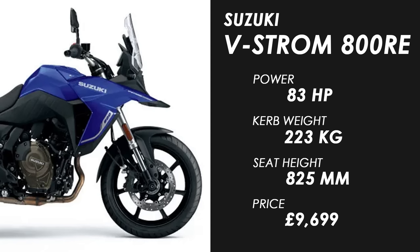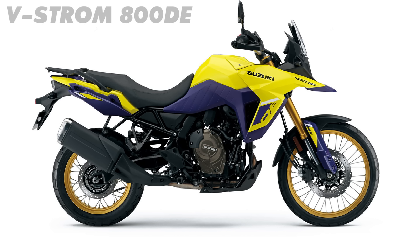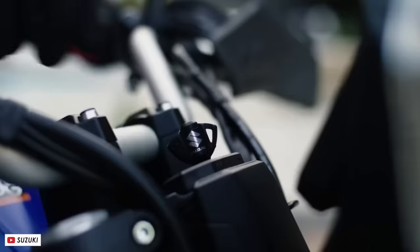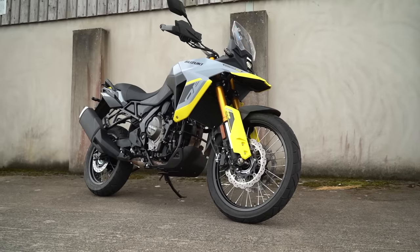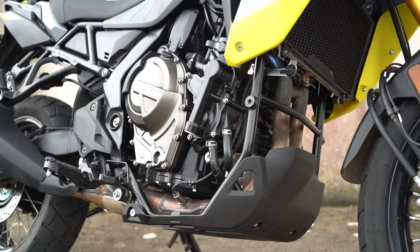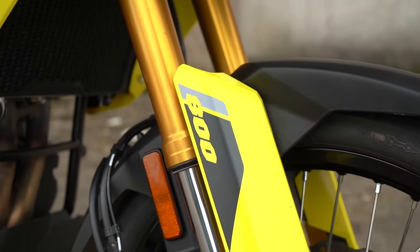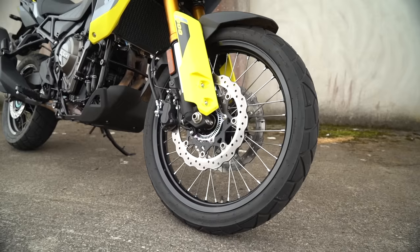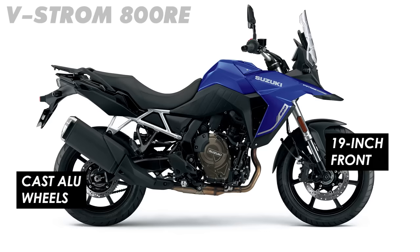Moving up into the more mid-capacity bikes we've got the new Suzuki V-Strom 800RE, which basically takes the DE version that they launched previously and makes it much more appropriate for road riding. All the good stuff I liked about that bike — a brilliant smooth torquey parallel twin, decent handling, and a good tech package with a nicely designed TFT display — is retained, but a 21-inch front always feels a little vague on the tarmac, so the 19-incher and cast wheels on this bike should be a big improvement.